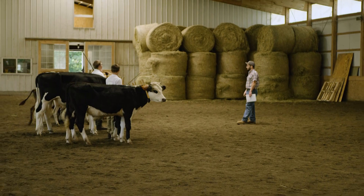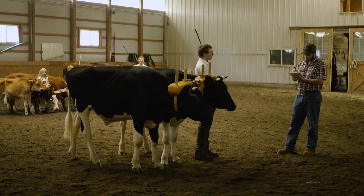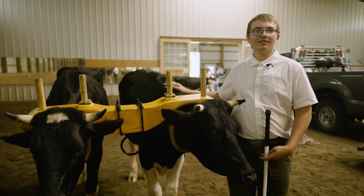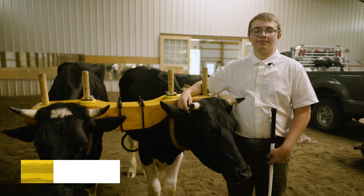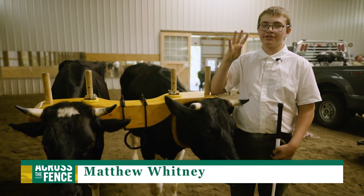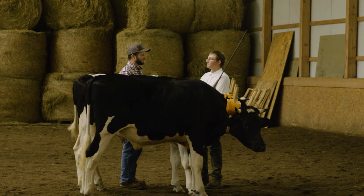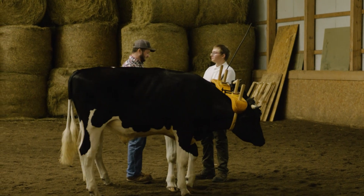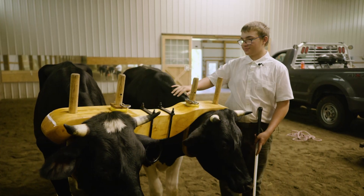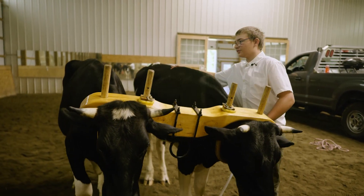The competition begins with a test of knowledge, where the judges ask each competitor a series of questions about their team. The judge asked what parts — because there's one stomach with four compartments, and he asked me what the four compartments are called. He also asked me what size my yoke was, what the yoke was made of, and where the chine was, which is a part of their back. There are three parts of their back: the chine, loin, and rump.